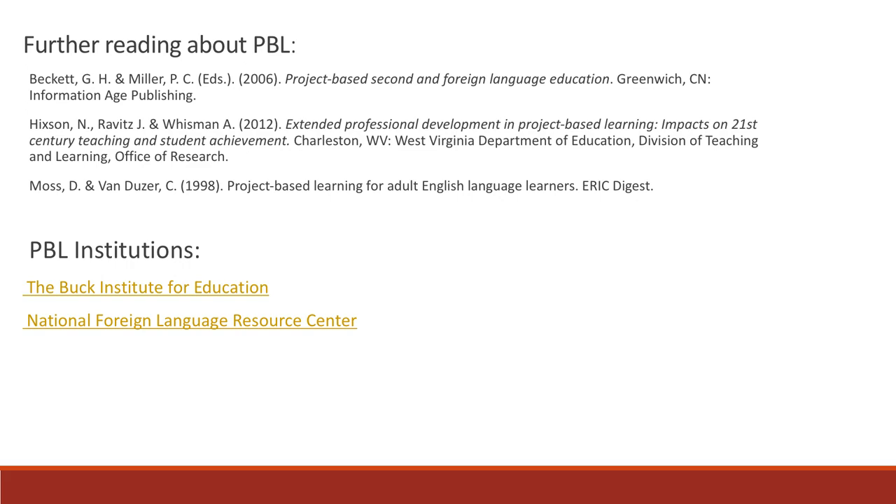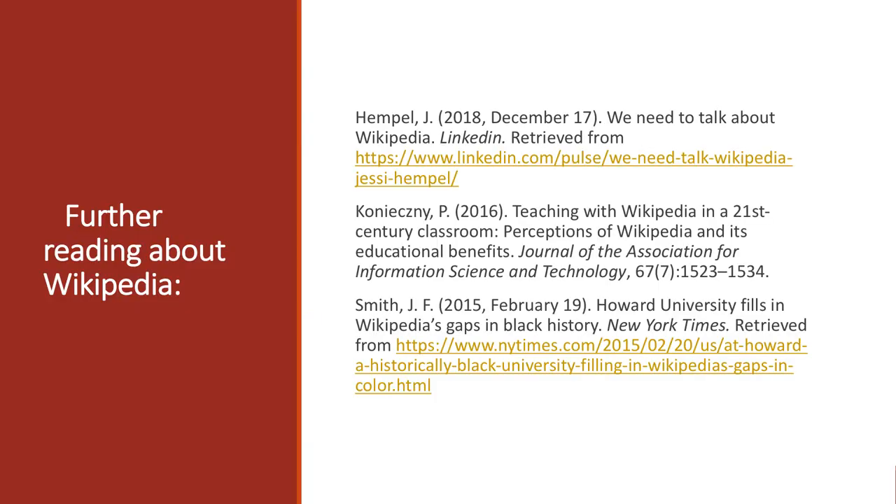Here you can find more information about project-based language learning and about Wikipedia as a teaching tool.